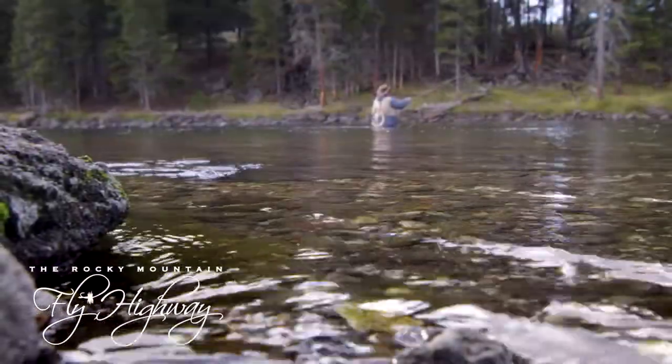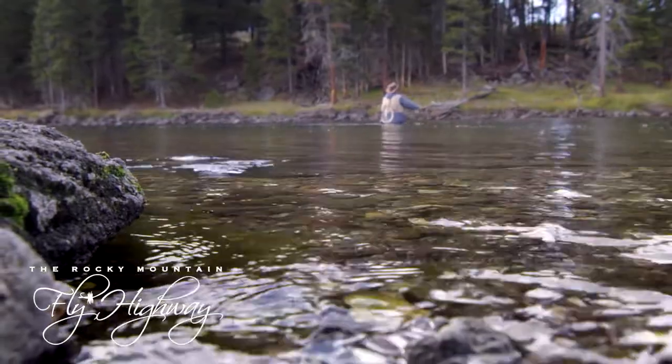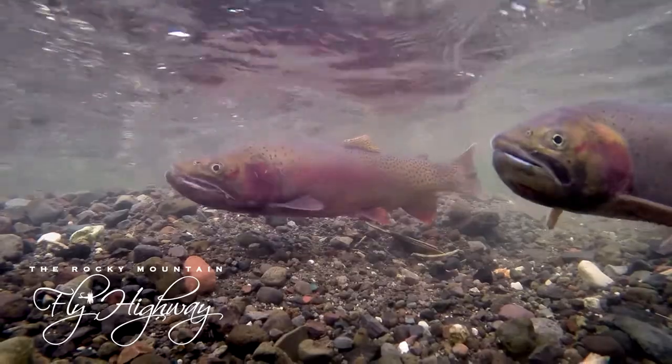And if you cast a fly into one of these unique waters, you just might catch a Yellowstone cutthroat trout, a species found almost exclusively in the Yellowstone River.